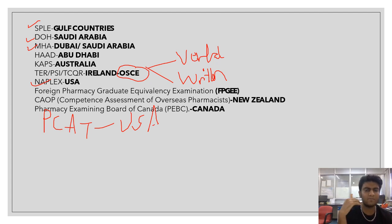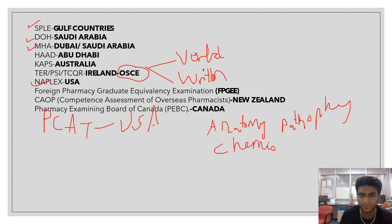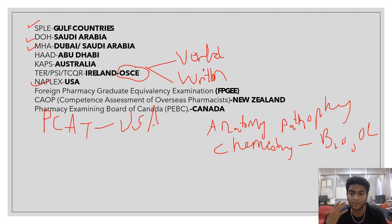PCAT is basically for the USA — the United States of America. In PCAT, you need to know about different biological processes, anatomy, pathophysiology, organic chemistry, basic chemistry, and biochemistry. They also evaluate your critical thinking skills through scientific passages from which they ask questions. They also provide specific scientific arguments and check your ability to analyze from those arguments, as well as qualitative and quantitative aptitude, reasoning, and verbal ability.